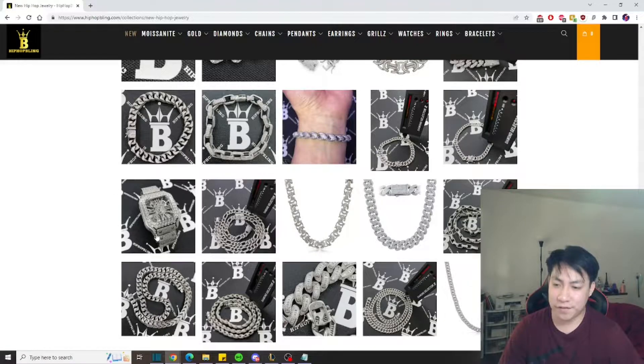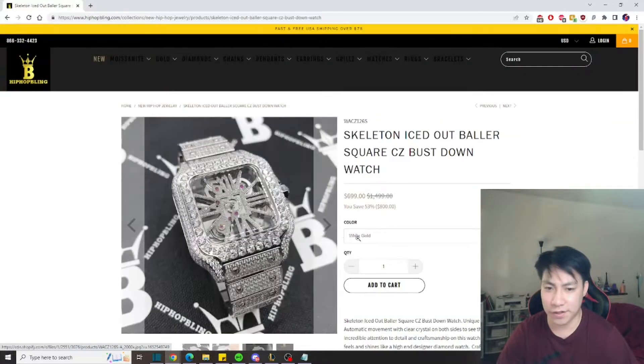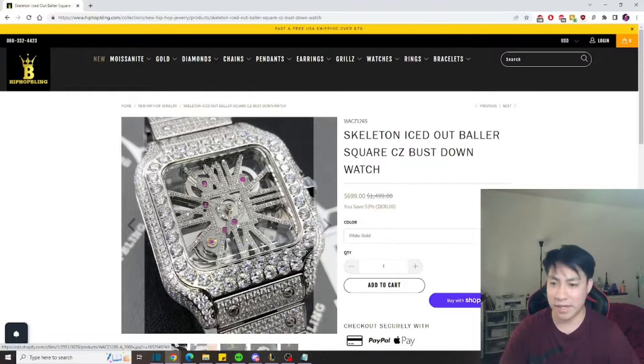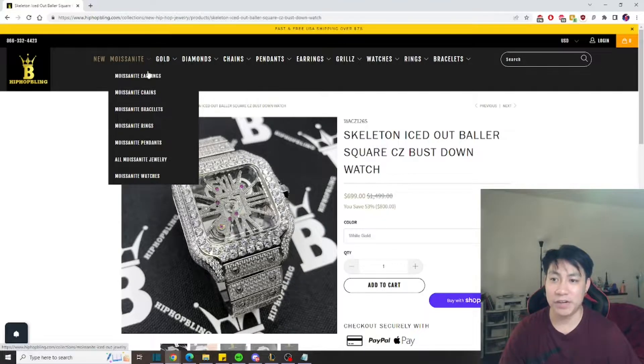Let's go through some of the items. For example, this watch — all you have to do to check the price is hover it. This is the skeleton iced out square CZ bust down watch. If you click into it, it's $700 — looks pretty sick in white gold. I like how you can see the mechanical gears on the inside. I used to wear watches quite often and still have a watch case, so maybe we'll grab one someday.